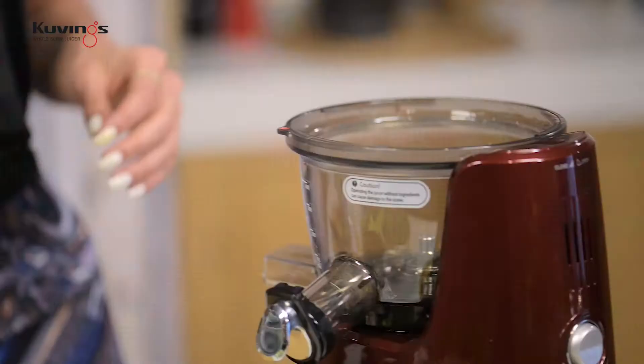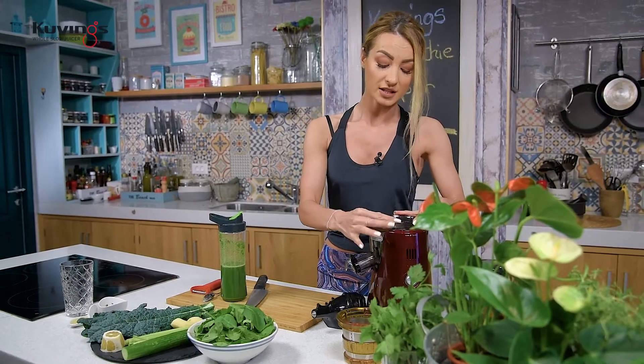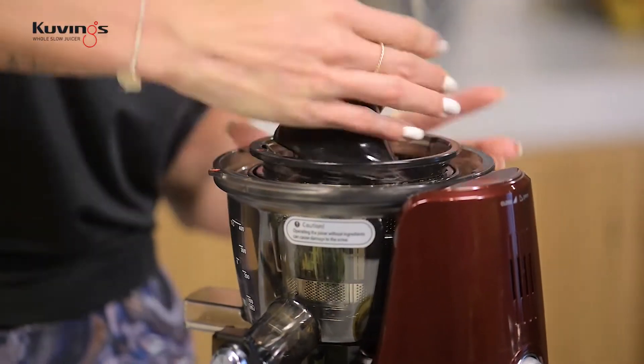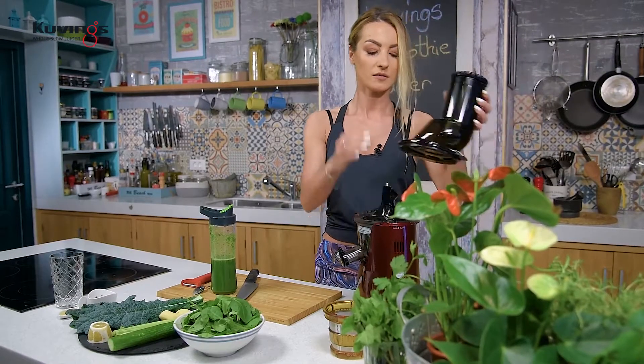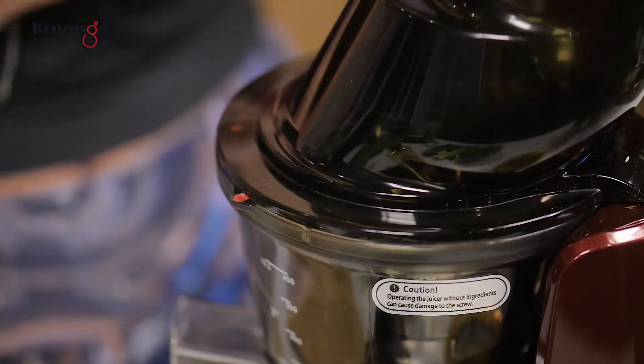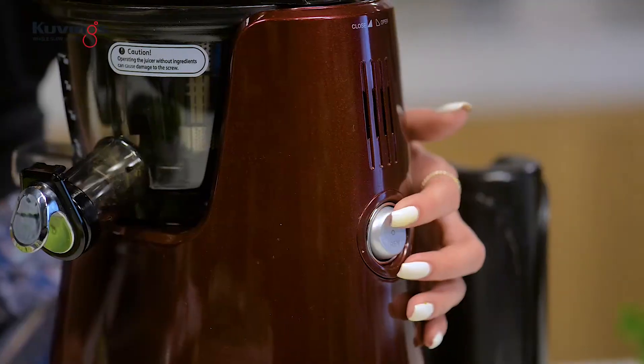Haideți să-l asamblăm — e foarte simplu de asamblat. Vă ia o oră să mergeți la sală, dar vă ia 5 minute să faceți acest smoothie cu tot cu tăierea și pregătirea ingredientelor. Urmăriți cele două puncte roșii, ele trebuiesc aliniate. Acum pornim storcătorul.